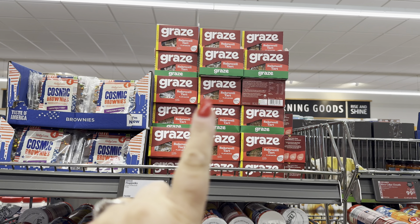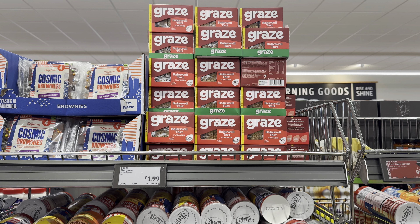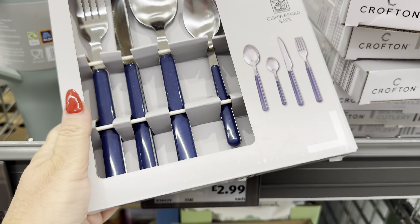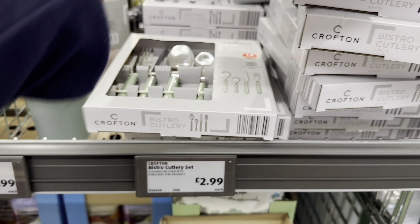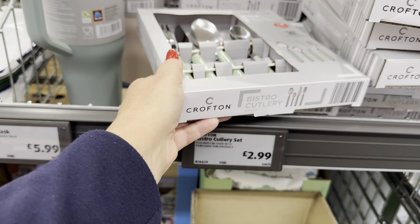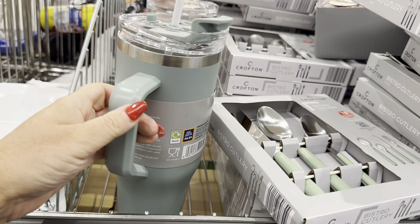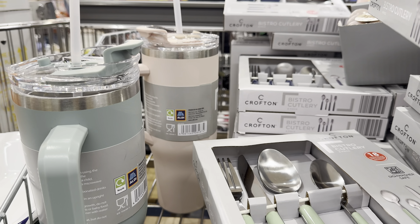So last week when I was in here, I tried these lovely little flapjacks — the Bakewell Tarte variety — and they were delicious. They have bistro cutlery sets at £1.18 a set and they come in gorgeous navy blue or lovely sage green. And they have travel flasks for £5.99 in a light green and also a blush pink.